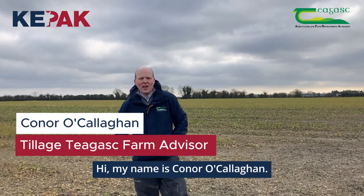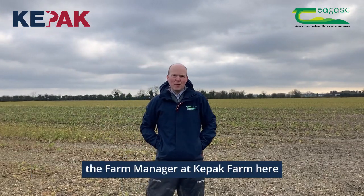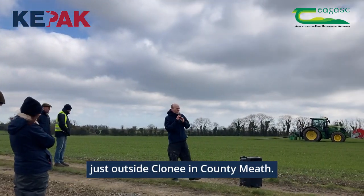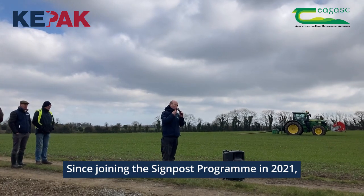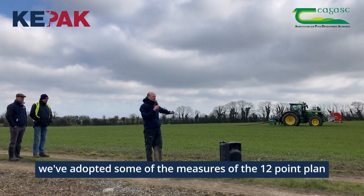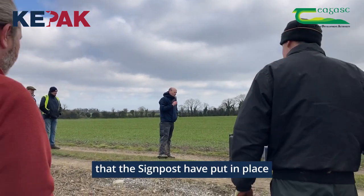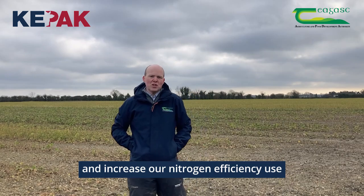Hi, my name is Conor O'Callaghan, I'm a Chagas tillage advisor here working with Sam Miles, the Farm Manager at Keypack farm here just outside Clonny in County Mead. Since joining the Signpost program in 2021, we've adopted some of the measures of the 12-point plan that the Signpost have put in place to reduce gas emissions and increase our nitrogen use efficiency here on the farm.